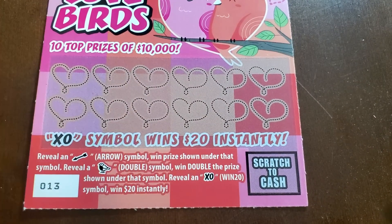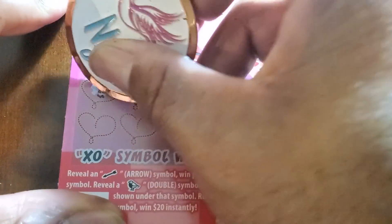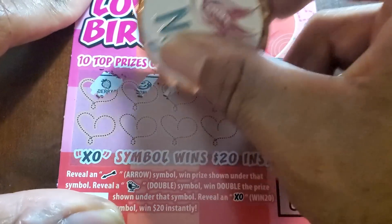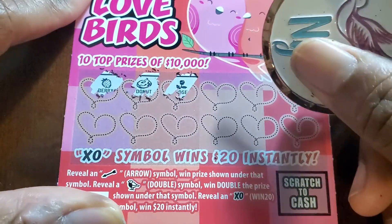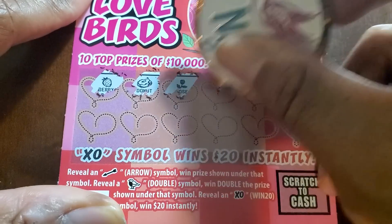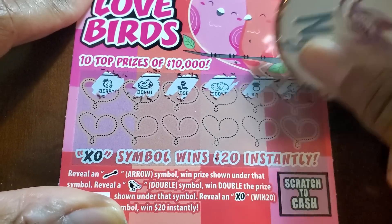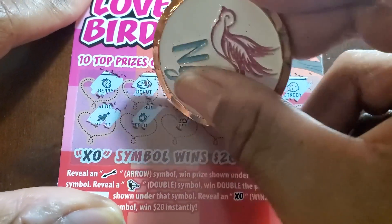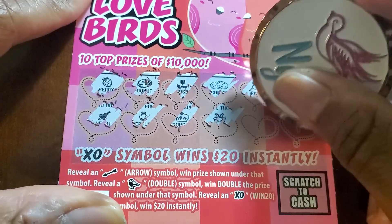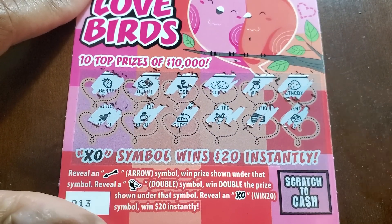This one has what they say is a coconut but it looks like an angry something — doesn't really look like a coconut to me. Looking for the symbols and I don't think any of these are what we need, so let's keep moving.